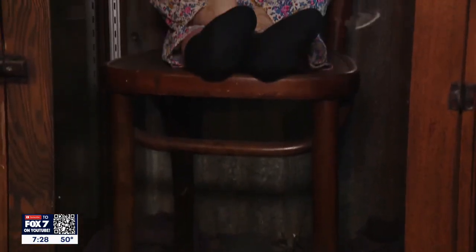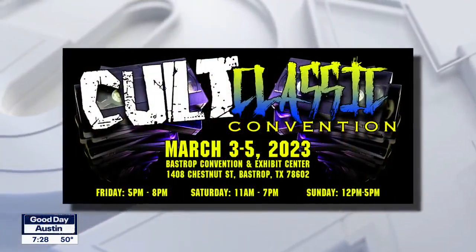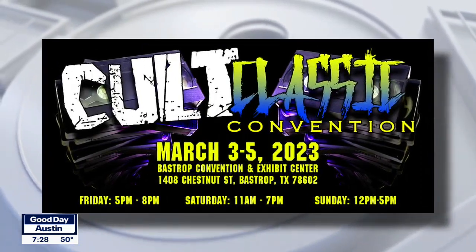Speaking of special events, do you guys have any coming up? In March, we do have the Cult Classic Convention. We have 25 to 30 different horror celebrities, 45 to 50 vendors, live music all three days, and good food. So mark your calendars — come back to the gas station for that the first weekend in March.